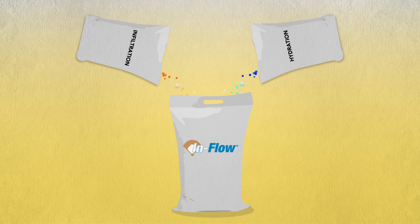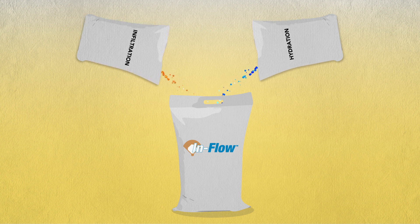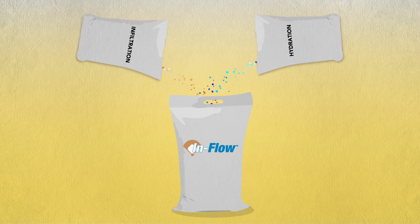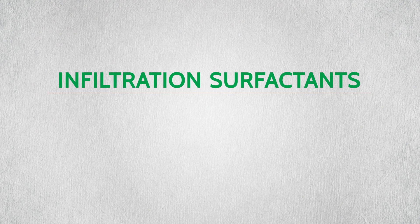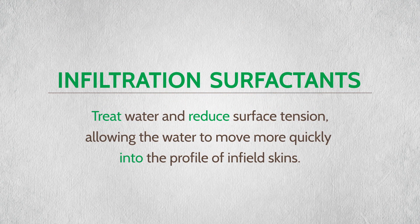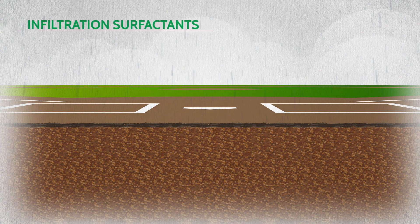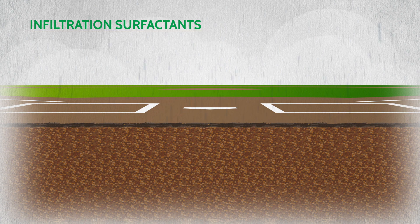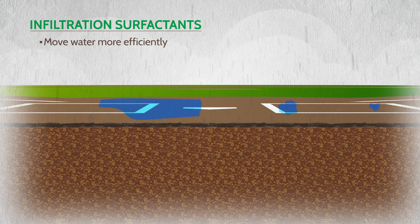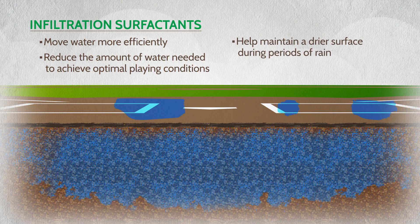InFlow provides these benefits with two technologies that improve water's ability to infiltrate and hydrate the soil. Infiltration surfactants treat water and reduce surface tension, allowing the water to move more quickly into the profile of infield skins. Water treated with an infiltration surfactant moves more efficiently into the profile, reducing the amount of water needed to achieve optimal playing conditions. Additionally, it helps maintain a drier surface during periods of rain.